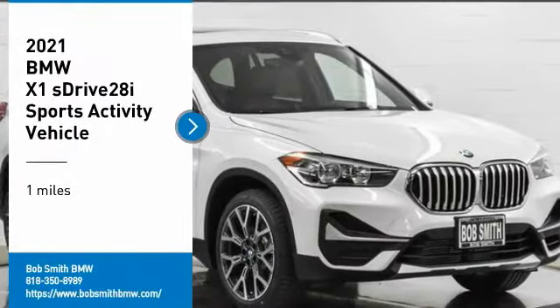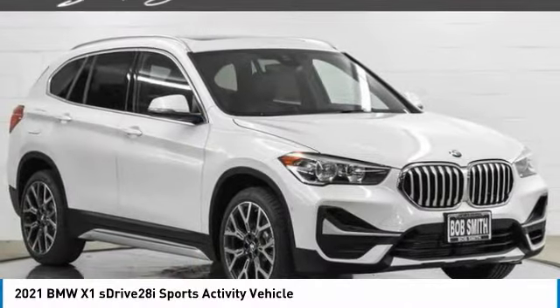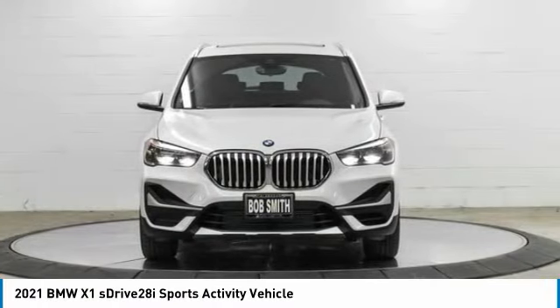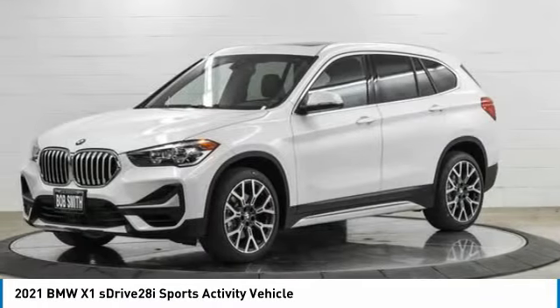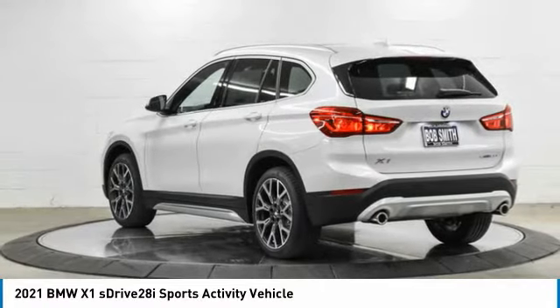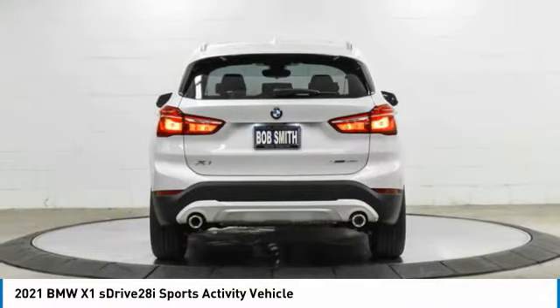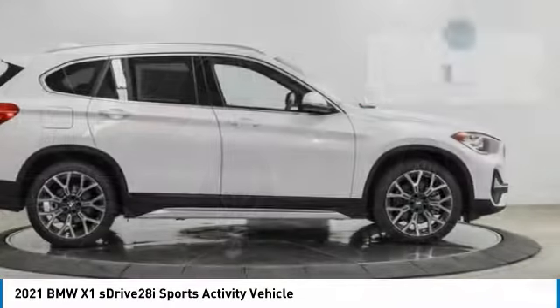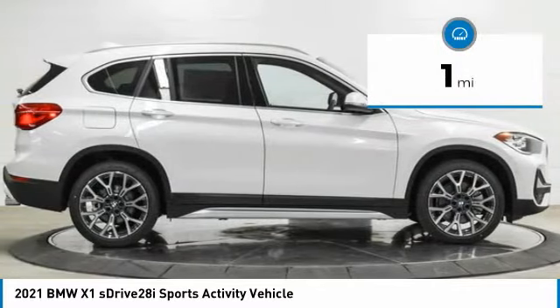Take a ride in the 2021 X1. Based on the BMW 3 Series, the X1 is a compact crossover SUV. Slightly smaller than the X3, the X1 gives you all the refinements, power, and style of other BMWs in a slightly smaller, sporty, and easy-to-navigate option. This vehicle has less than 100 miles.